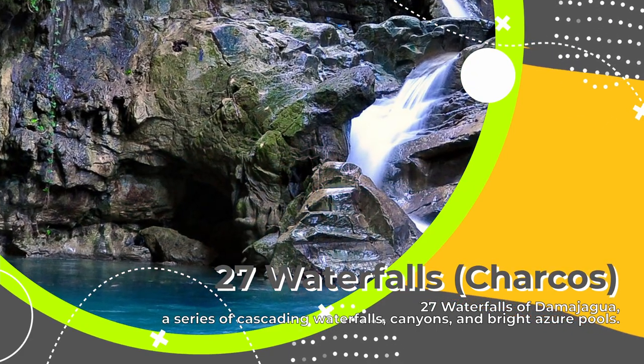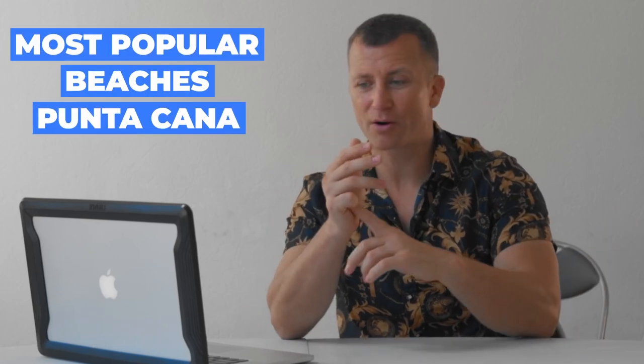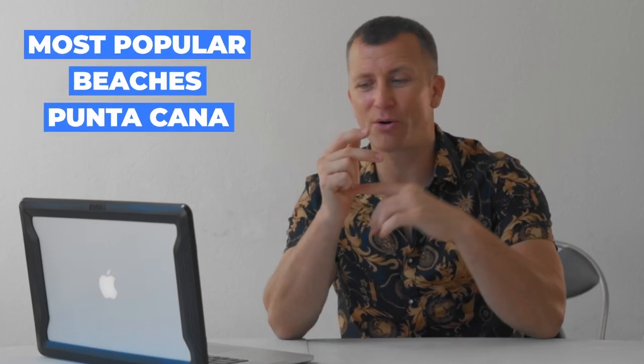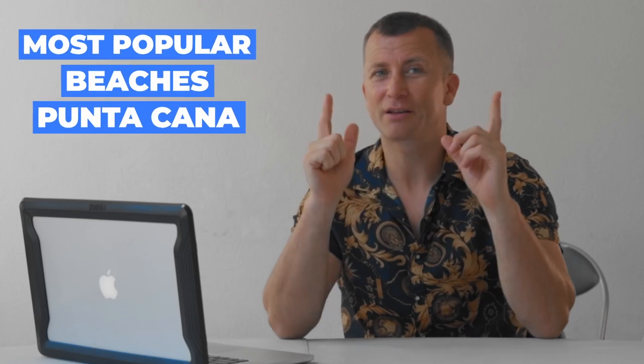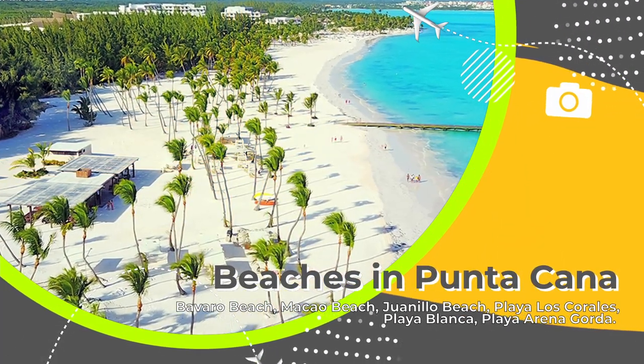By the way, you can also organize the 27 Waterfalls trip from Punta Cana. Let's talk about the beaches in the Dominican Republic. When we talk about Punta Cana, we're covering Bavaro Beach, Macao, Juanillo in Cap Cana — so we're including all those places. Let's mention some of them: Bavaro Beach, Macao Beach, and Juanillo Beach, located in Cap Cana.